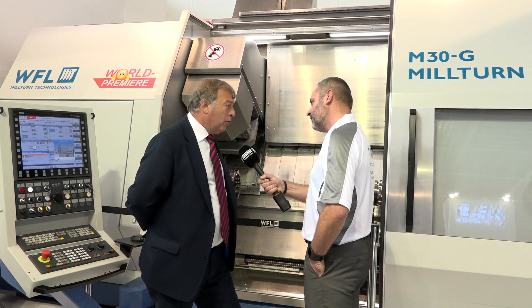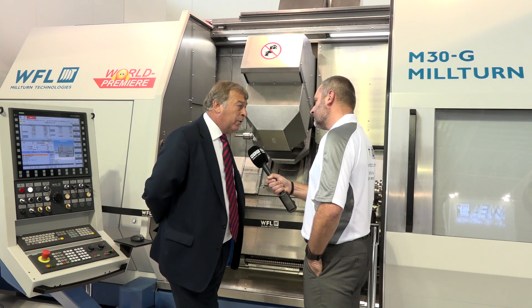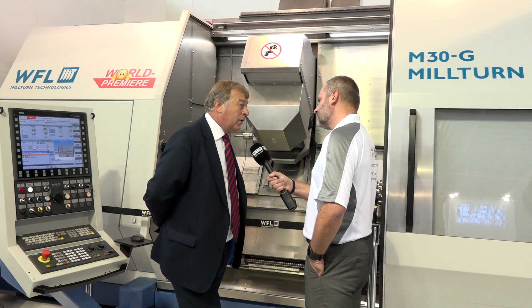We've already got some really good inquiries for the M30. We're confident that we're going to achieve sales of this machine before Christmas. It's going to help increase the number of WFL machines that we sell in any one year, so we have to be pleased about that. Simon, thanks very much for your time. Mark, thank you.